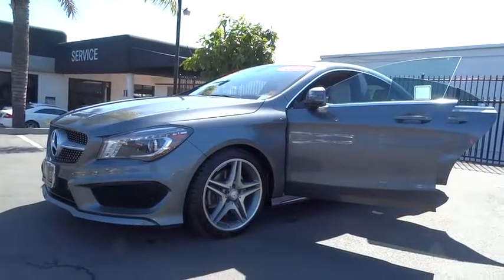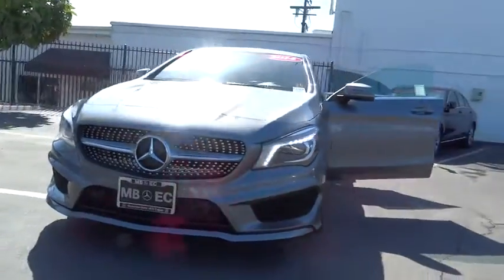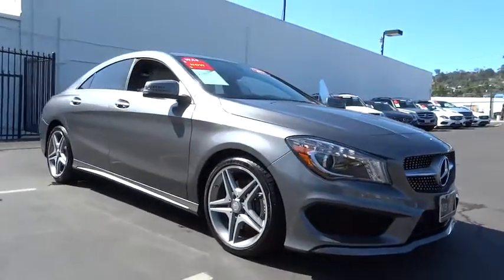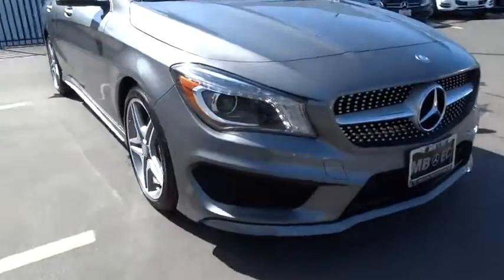The 2014 Mercedes CLA. The CLA comes with impressive handling, elegance, and luxury interiors. It has amazing sleek lines which also reduce the coefficient drag to minimal, making it very aerodynamic.